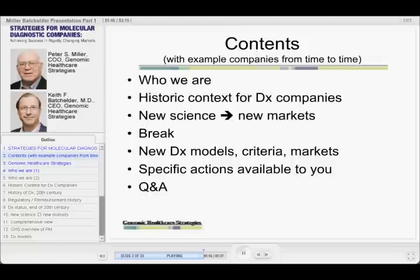We want this to be as interactive as possible, so we are hoping that you'll interrupt us. Keith certainly will — we interrupt each other. But we hope you'll, if you've got questions, if you have comments, if you disagree with some of the things we're saying, please speak up. We're really anxious to hear from you.